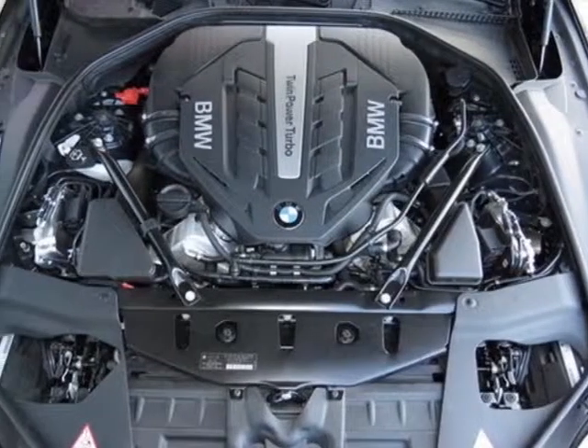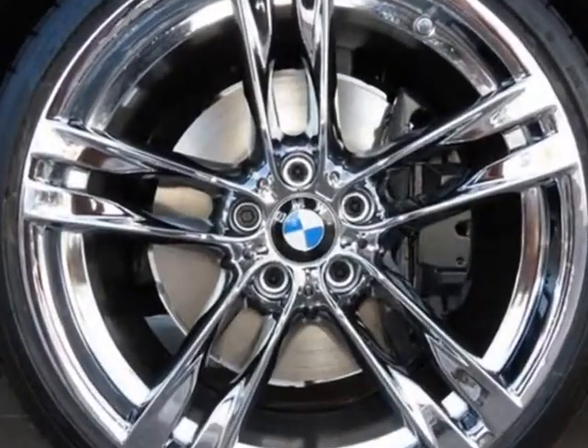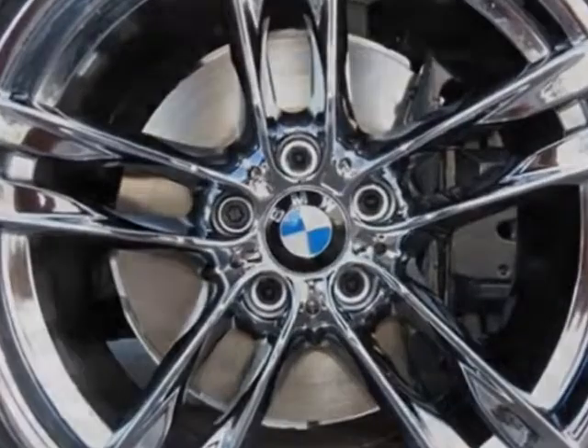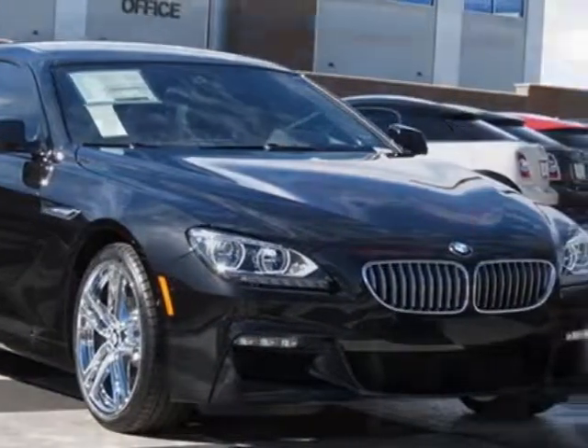Black sapphire metallic exterior, Bang & Olufsen sound system, enhanced USB and Bluetooth, black Nappa leather upholstery, driver assistance plus, executive package, lighting package, and M Sport package in the M Sport edition.